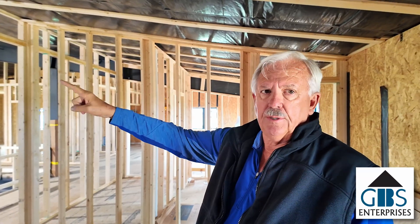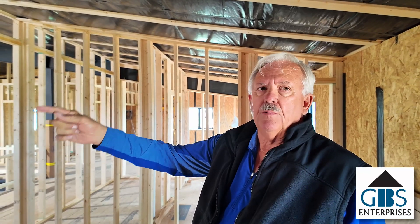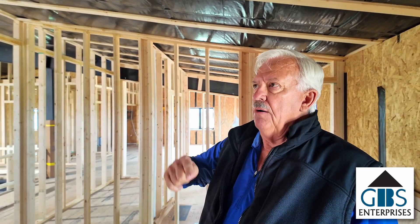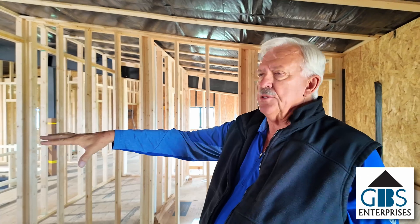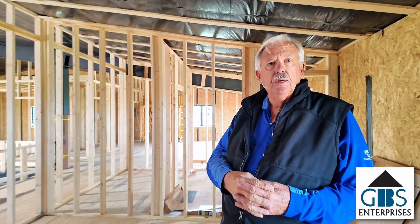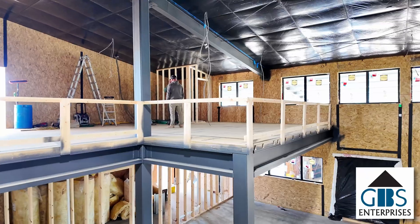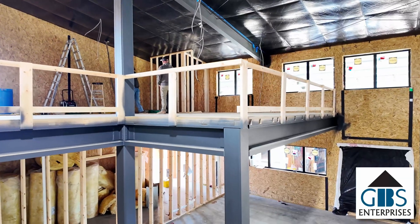This steel structure was completely engineered. The SIP panel was completely engineered. The floor truss system was completely engineered, and it was all cross-engineered between the three companies. So there's nothing homemade or improvised here — every piece is made to fit together and work together.